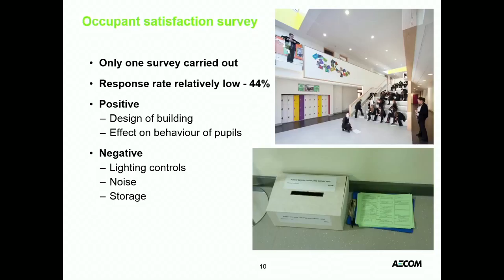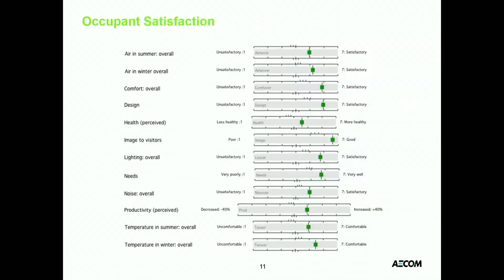We carried out one Building Use Study survey of occupants to find out how satisfied they were. We had a relatively low response rate because teachers were incredibly busy and we really struggled to get surveys to them. BUS is quite prescriptive — all surveys have to be done on one day and be paper-based — which made it a bit more tricky to administer. But the results that came back were really interesting — some of the best results the BUS had ever seen. Overwhelmingly positive, nothing even in the ambivalent area, everything very much on the green side.